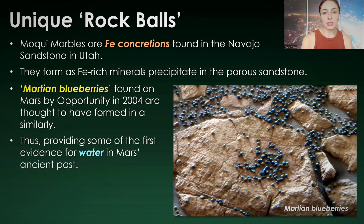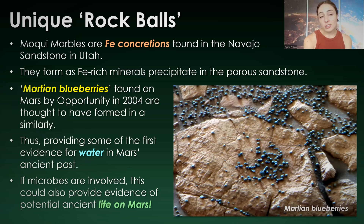If microbes are found to be involved in this process on Earth, this could also provide evidence for potential ancient life on Mars, but with biosignatures we have to be really careful — if there's any possibility that such formations or structures can be formed abiotically, then it obviously isn't concrete evidence for life on Mars.